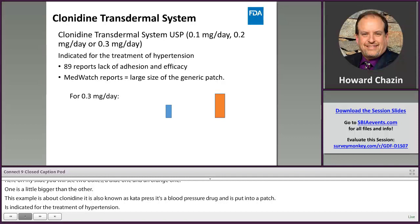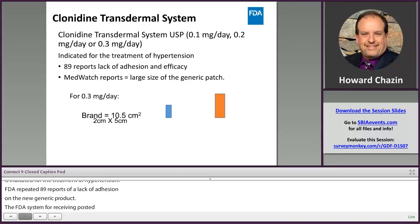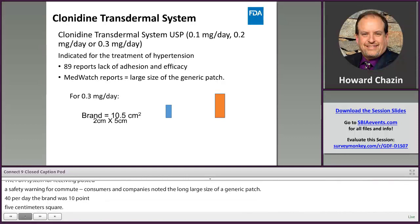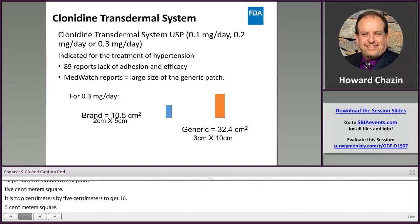MedWatch, the FDA system for receiving post-marketing safety reports from consumers and companies, noted the large size of the generic patch. For 0.3 milligrams per day, the brand was 10.5 centimeters squared — roughly 2 cm by 5 cm — represented by the blue rectangle on the slide. For the generic, it was 32.4 centimeters squared, roughly 3 cm by 10 cm, so you can see the relative difference in size.